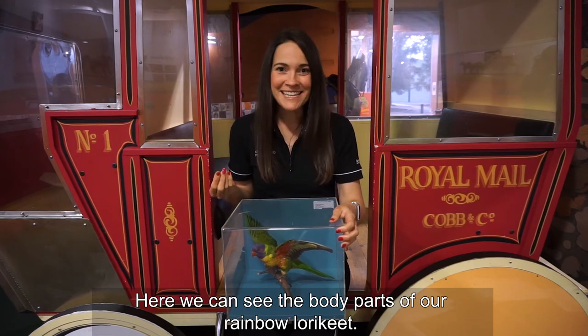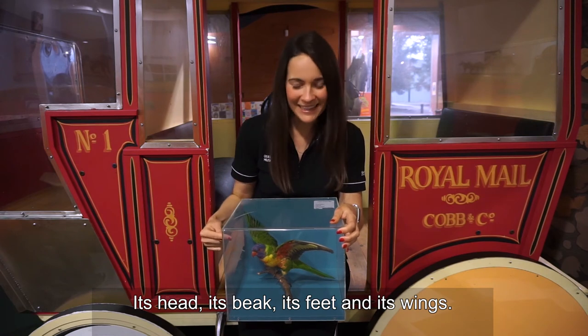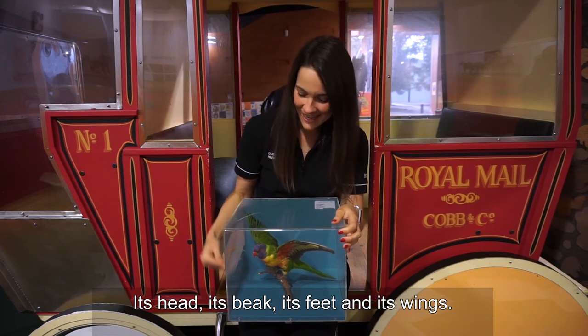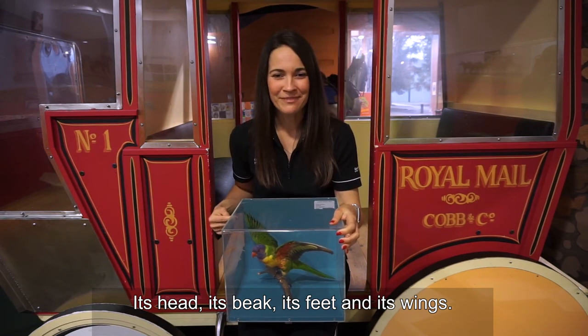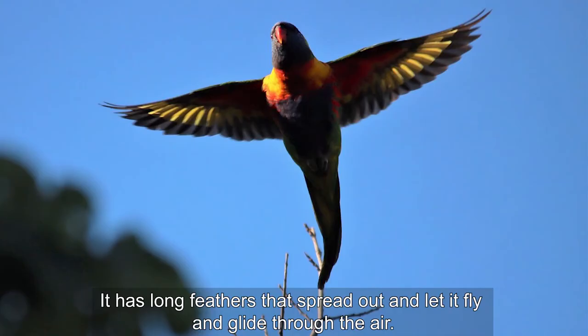Here we can see the body parts of our rainbow lorikeet: its head, its beak, its feet and its wings. Our rainbow lorikeet can fly because it has wings. It has long feathers that spread out and let it fly and glide through the air.